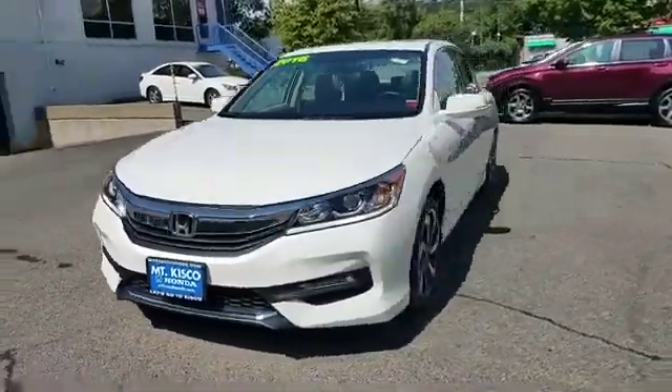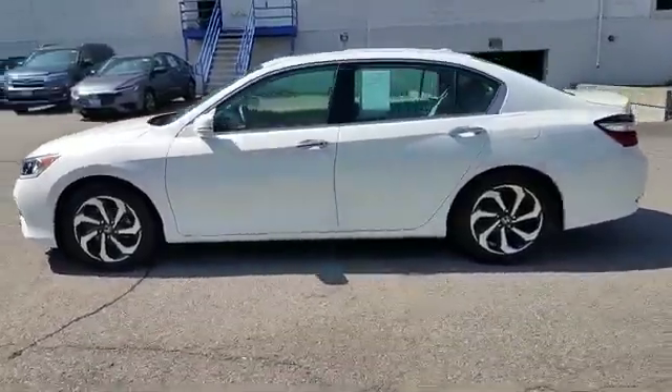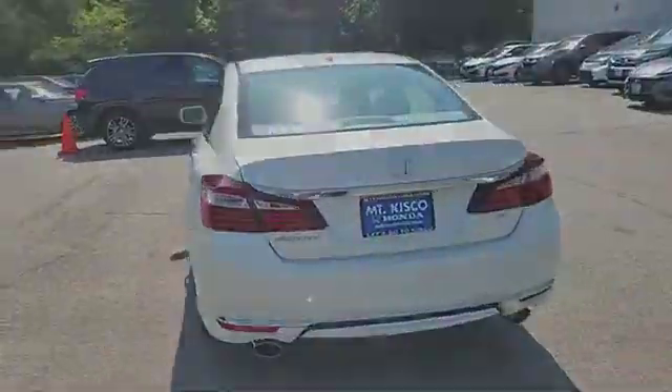2016 Honda Accord Sedan. With less than 21,000 miles on the odometer, this sedan combines safety and comfort with style and performance.